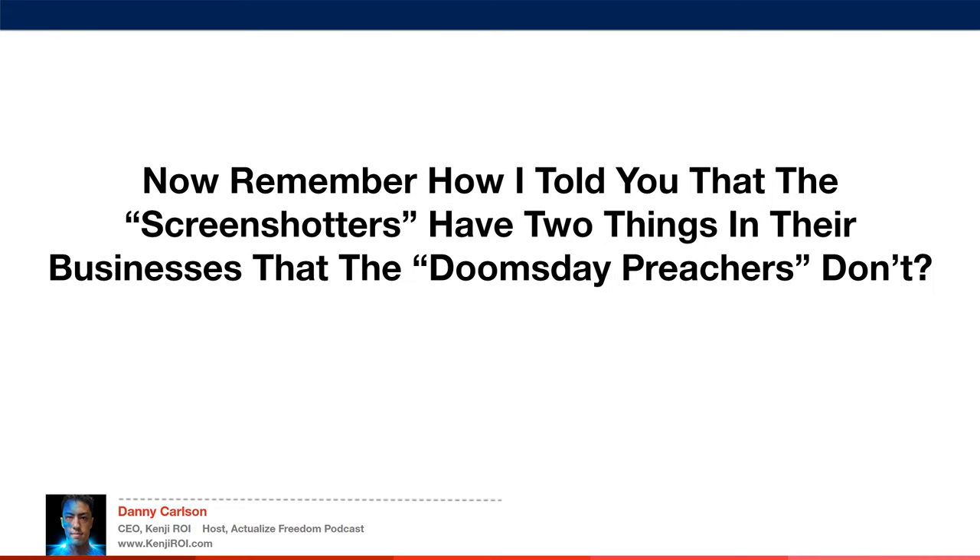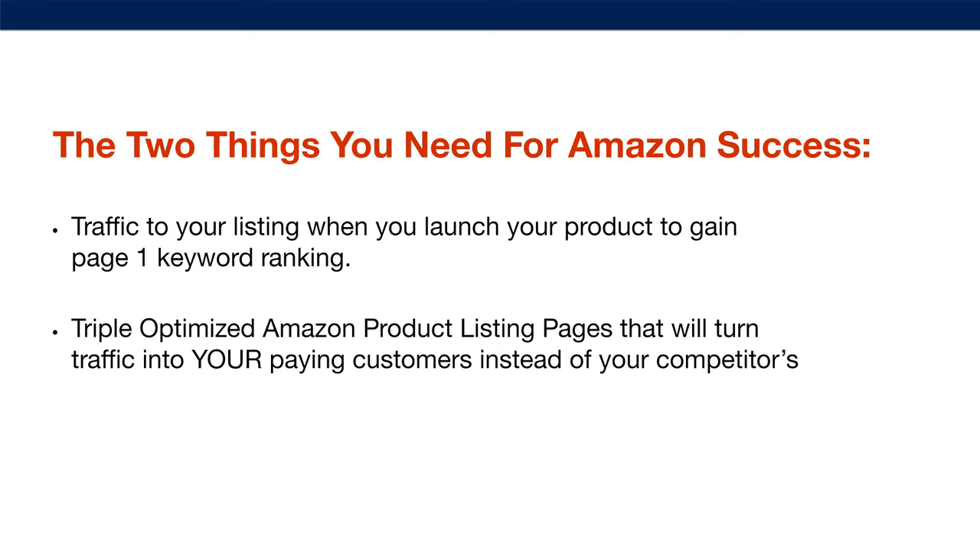Remember how I told you that the screenshotters have two things in their businesses that the doomsday preachers don't? Here are the two things you need for Amazon success. Number one: traffic to your listing when you launch your product to gain page one keyword ranking — you need to game the Amazon algorithm so your product shows up number one on search results. And number two: a triple-optimized Amazon product listing page that will turn traffic into paying customers instead of your competitors.